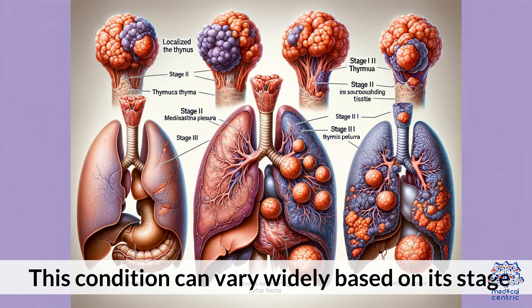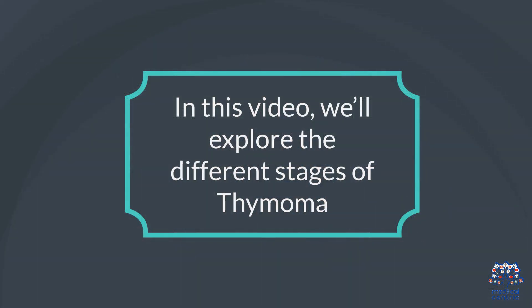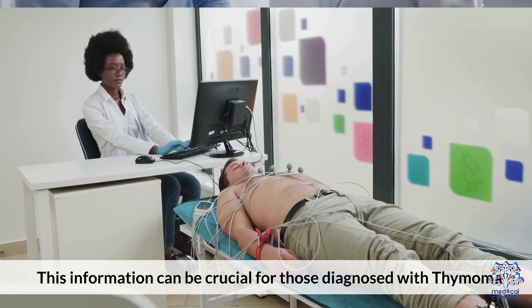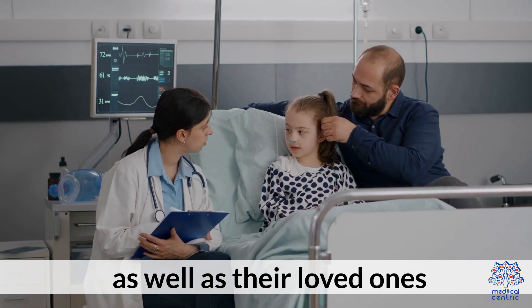This condition can vary widely based on its stage. In this video, we'll explore the different stages of thymoma, their associated symptoms, treatment options, and the general outlook for patients. This information can be crucial for those diagnosed with thymoma, as well as their loved ones.